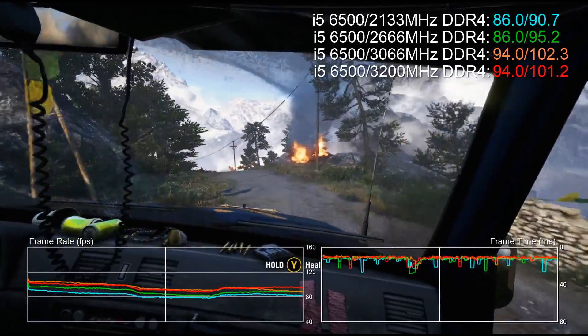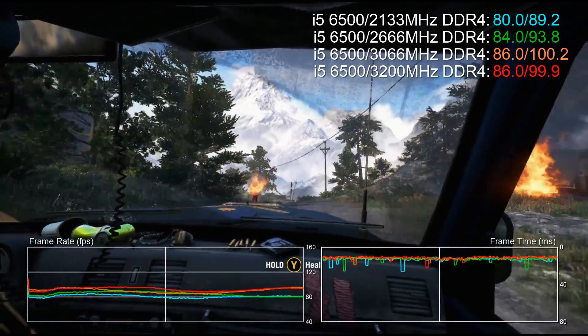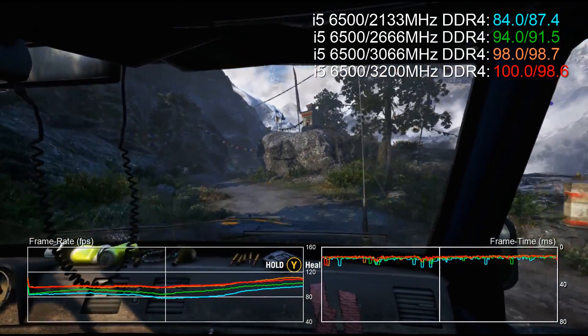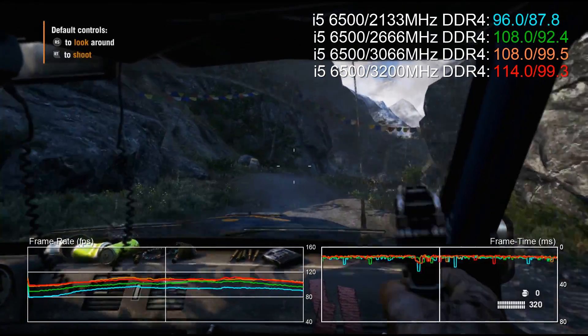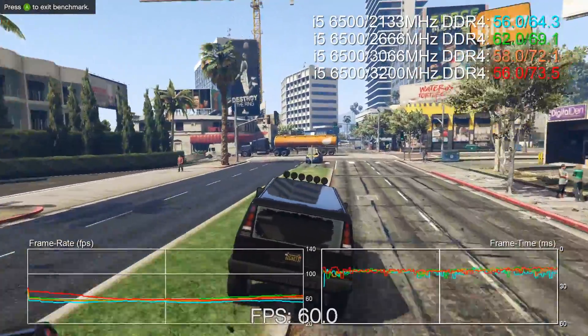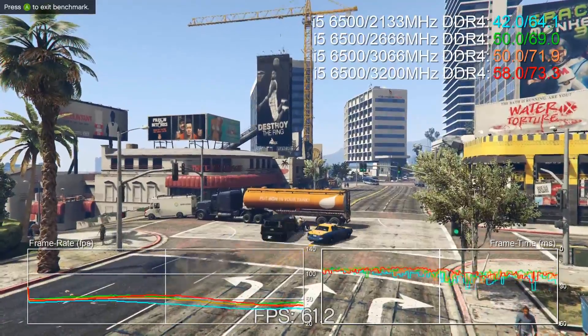Far Cry 4 is another interesting example — a 16% increase in lowest recorded frame rates and a 16% boost to the average, again with no CPU overclocking, just faster RAM. And there's a 14% increase to lowest frame rate and the overall average in GTA 5.